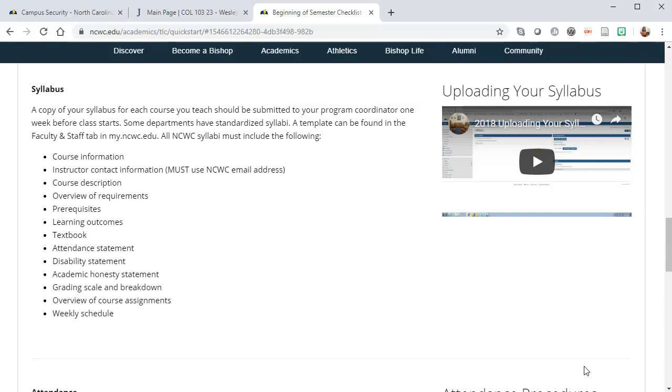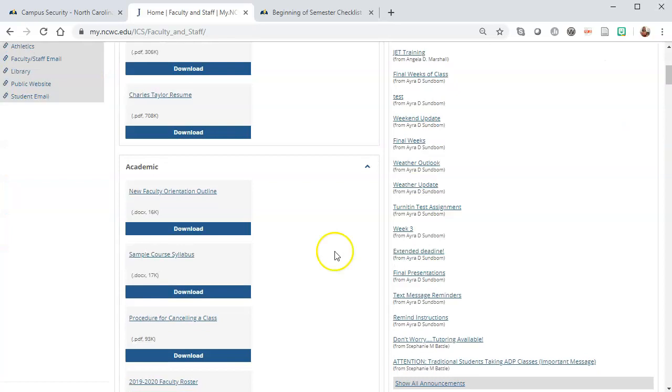You must include an attendance statement, a disability statement, an academic honesty statement, your grading scale and breakdown, the overview of your course assignments, and the schedule for the week. If you need any of this information to copy and paste into your syllabus, you can go into myNCWC, click on the Faculty and Staff tab, and scroll down to Sample Course Syllabus. You can download this syllabus and copy and paste the information out of it to use in your own syllabus.